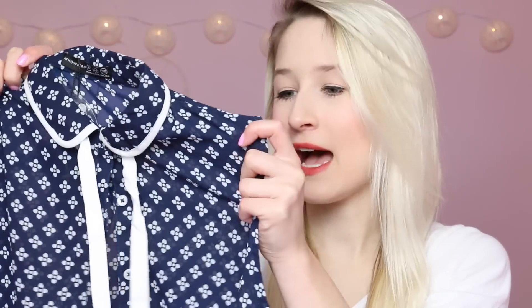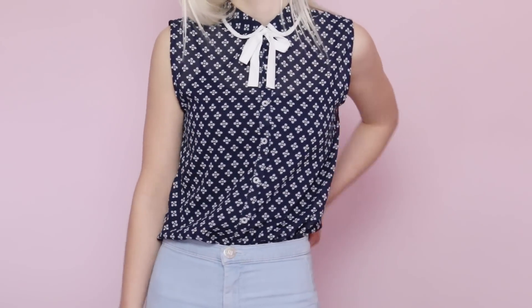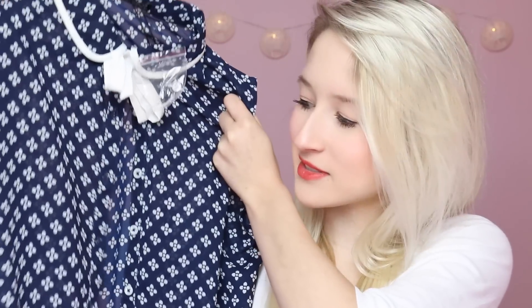As always I came out of Primark with a big bag — it doesn't even fit in my camera screen. The first thing I picked up was this really cute little top. It's in a really sheer fabric and it's got these little white flowers on it which I think is very spring appropriate. It's got a really cute little collar and a little tie. I think this would look really cute tucked into some high waisted jeans or worn untucked. You'd probably need to wear a top underneath it but there's nothing wrong with that. This was only £6.